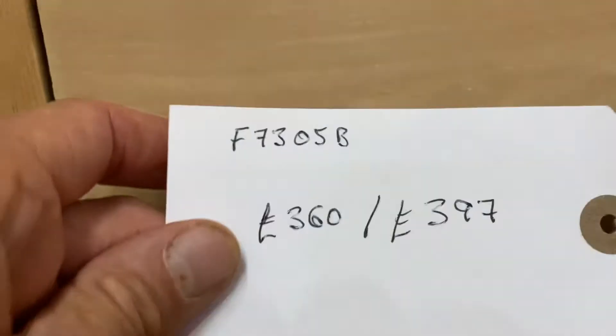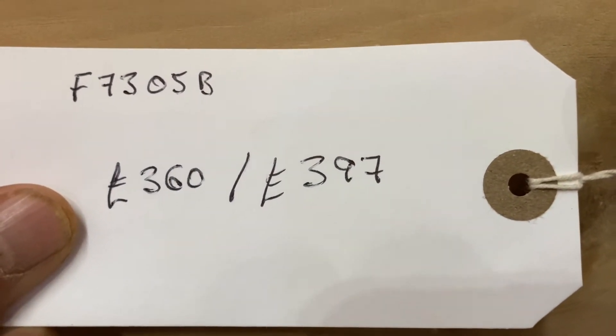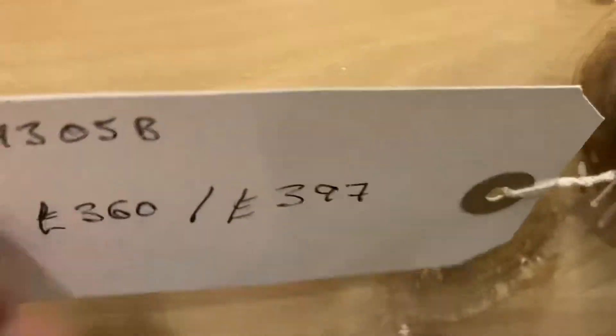The code number is F7305B. The price is $360 as it is, or $397 if you'd like it waxed for you.